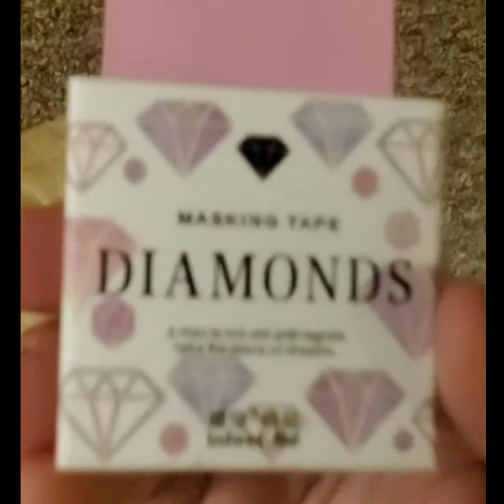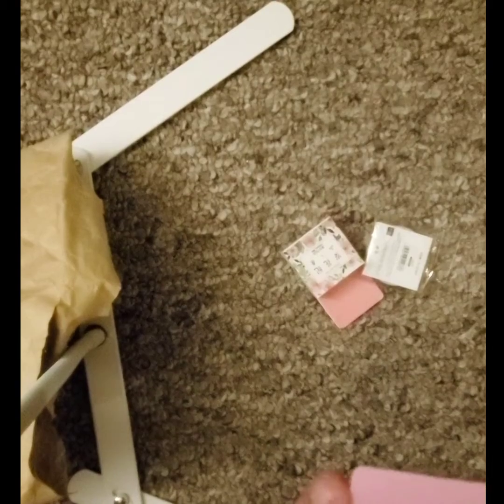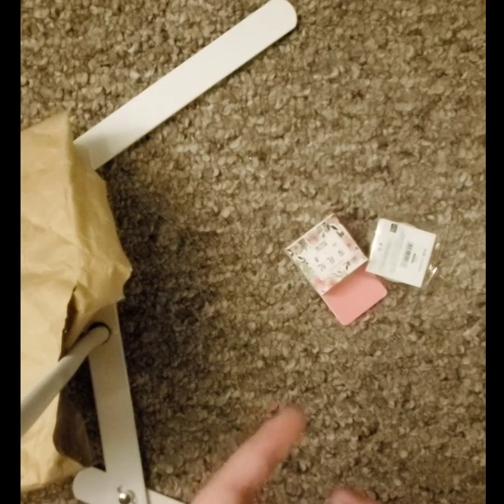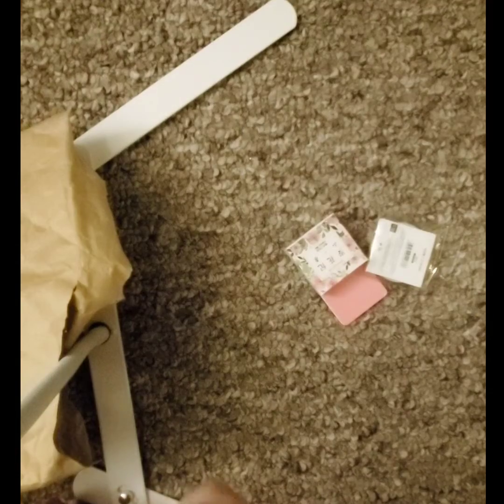This is masking tape with diamonds. And it says: 'A man is not old until regrets take the place of dreams.' Well, that's wise — a little hopeless, but wise. And so this one here is pink diamonds. So that's cute.